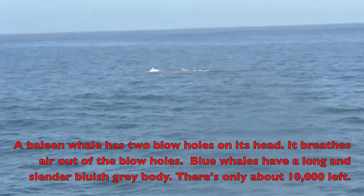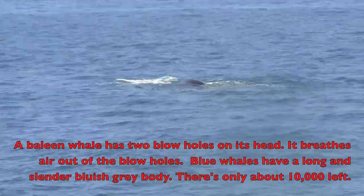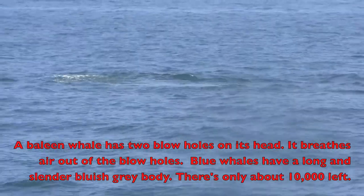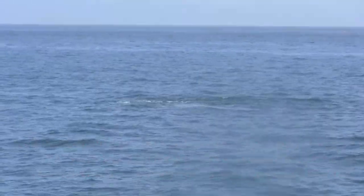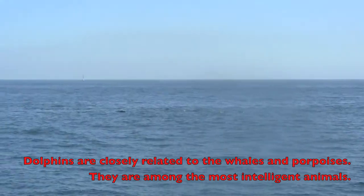Now, a characteristic of a baleen whale is it has two blowholes on the top of the head, whereas a smaller toothed whale, like the dolphin, has one. You can actually see the blowholes when he comes out of the water. There's the dolphins — the dolphins are with all the whales.